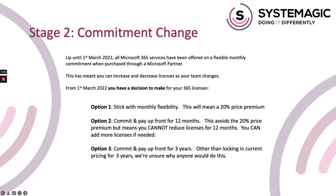Option two is that you commit for 12 months for your licenses. This avoids the 20% price premium, but remember if you use any of the licenses on the previous slide then the price is still increasing after the 1st of March. If you choose this option, we'll invoice you upfront for 12 months at the beginning, and during those 12 months you can still increase licenses if you need to, but you can't decrease or downgrade licenses. Option three is that you commit and pay for three years, but I don't really understand why anyone would do that, so I'm going to skirt over that option for now.